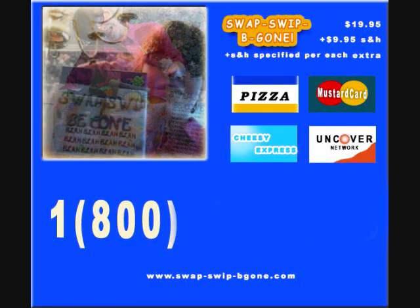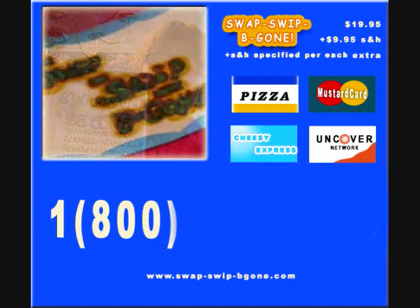Call 1-800-654-3210, or go to swapswipbegone.com. Plus, add the shipping and handling provided with each product.